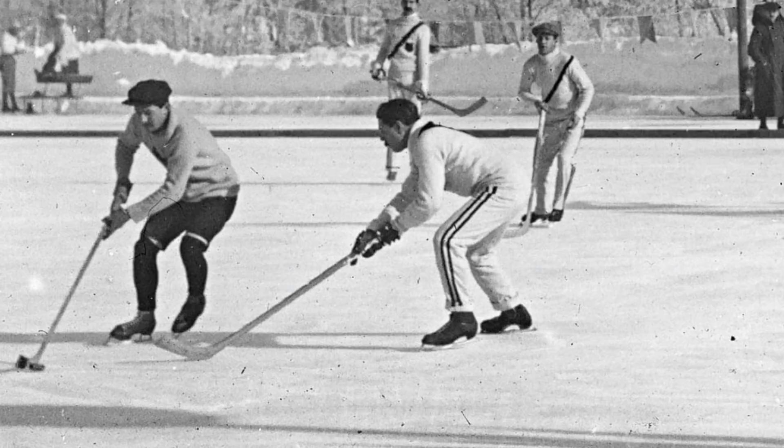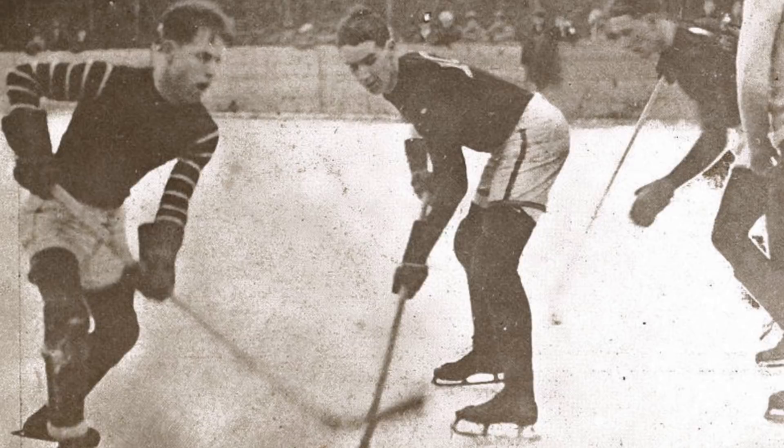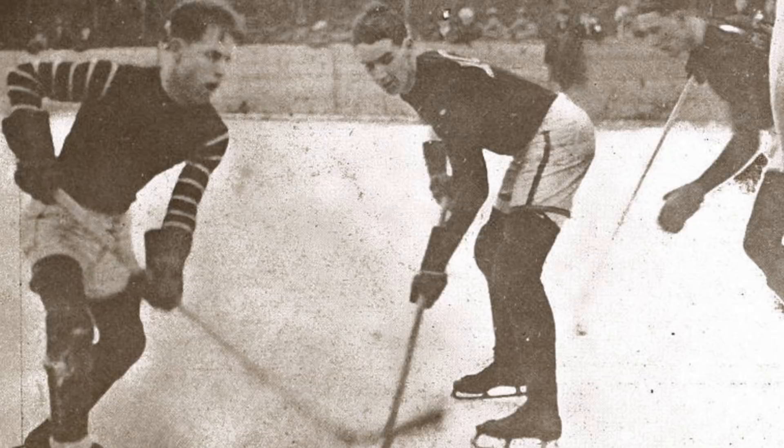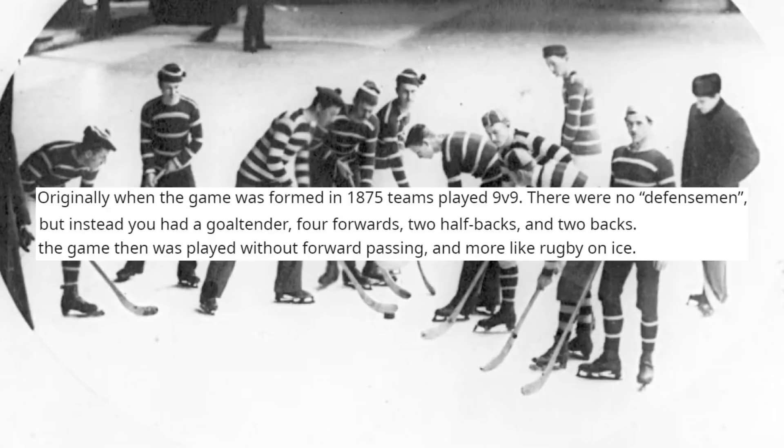Now, in order to understand how the Rover came to be and why it has been lost to the history books, we need to go all the way back to the origins of the sport. When the game of hockey first came into existence around 1875, the on-ice product was a lot different to what we see today. After all, teams typically iced nine different players at any one time, the concept of a defenceman didn't even exist yet, and forward passing was against the rules. It really was a different time, folks.